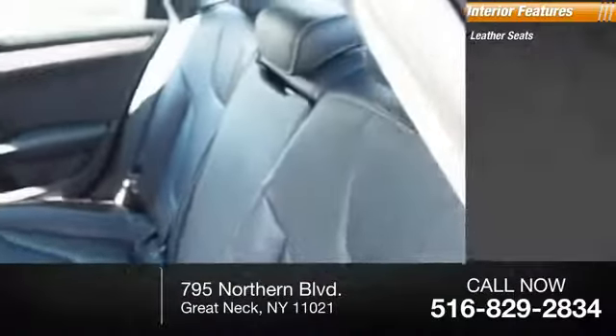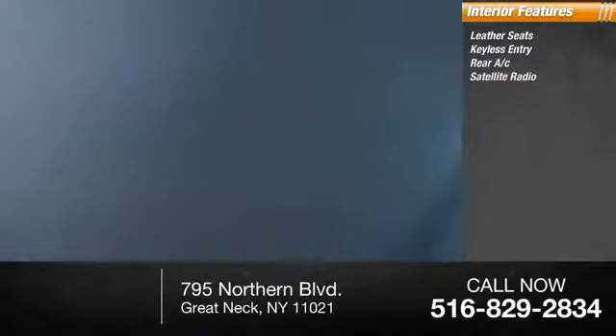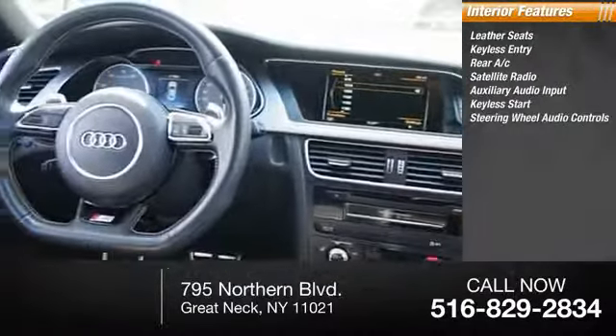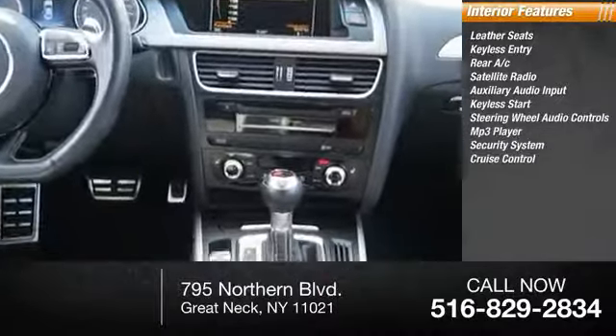Inside you'll find leather seats, keyless entry, rear AC, satellite radio, auxiliary audio input, keyless start, steering wheel audio controls, MP3 player, security system, cruise control.